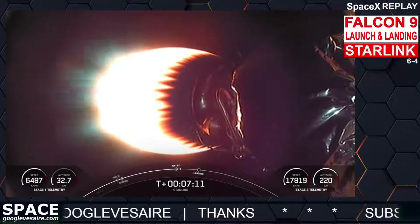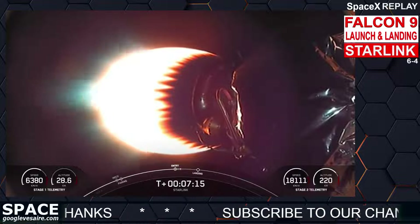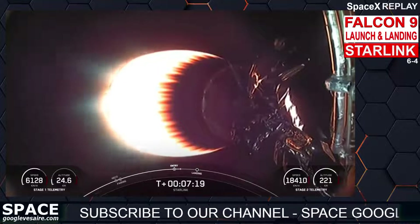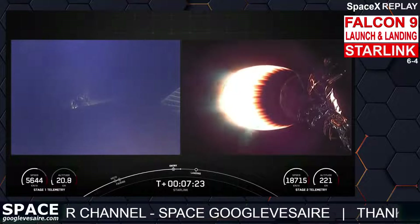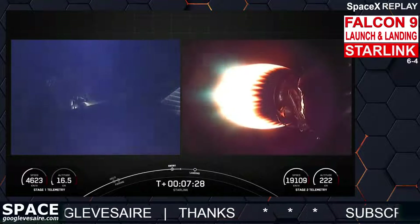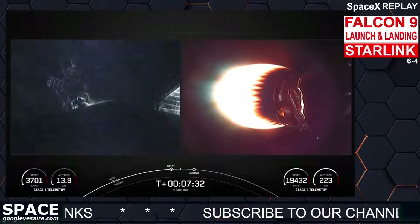Coming up next is the landing burn on the first stage, which is the second and the final burn in preparation for landing. You can see the atmosphere is scrubbing off a lot of the first stage's velocity right now.